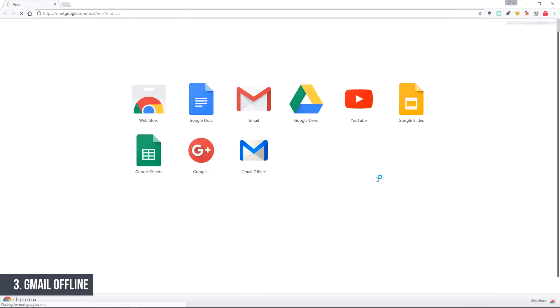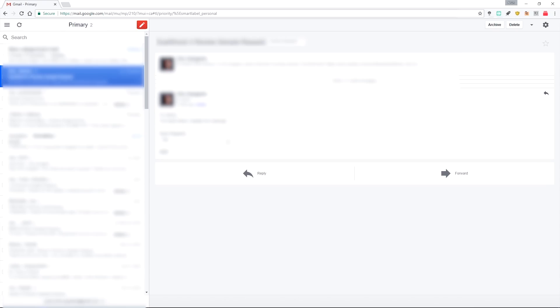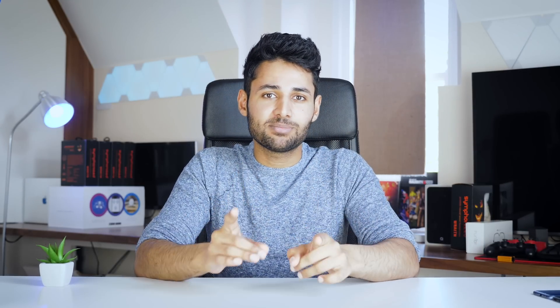So then there's Gmail Offline. You could call this an extension, or you could call this an application you can run within Chrome. Either way, it is a complete lifesaver. What it does is archive all of your online emails so you can read them offline. It means you can even search for past emails while you have no internet connection, and the best bit is you can reply to current emails. As soon as you return to somewhere with internet access, the emails just start sending by themselves.